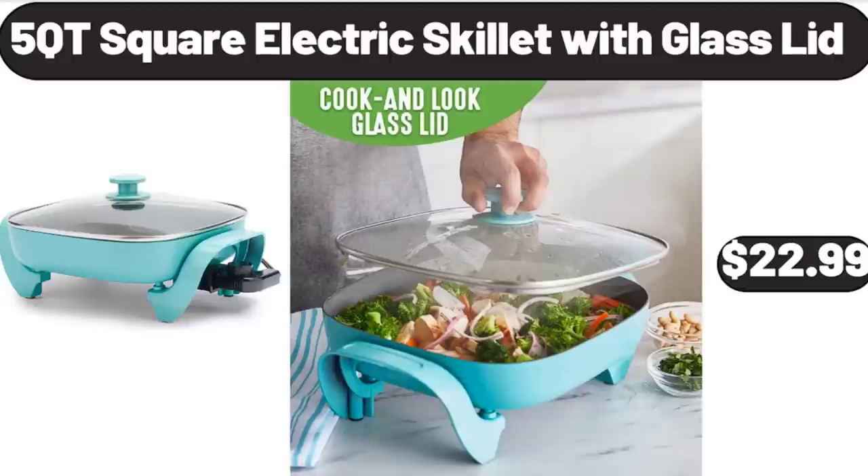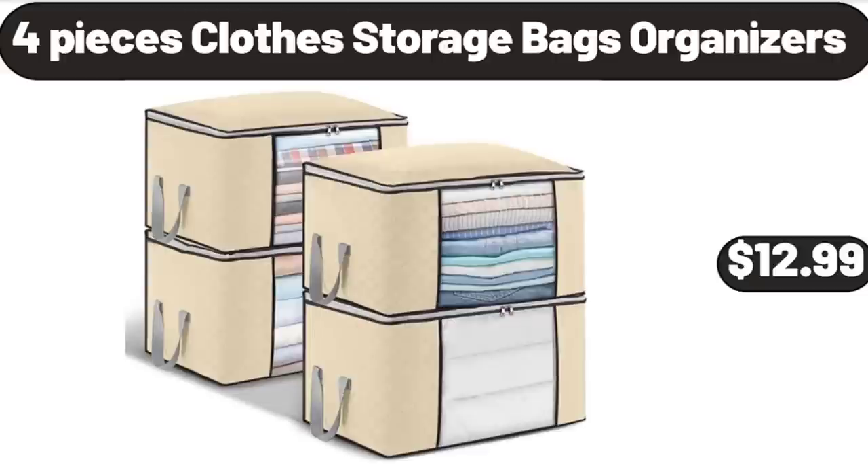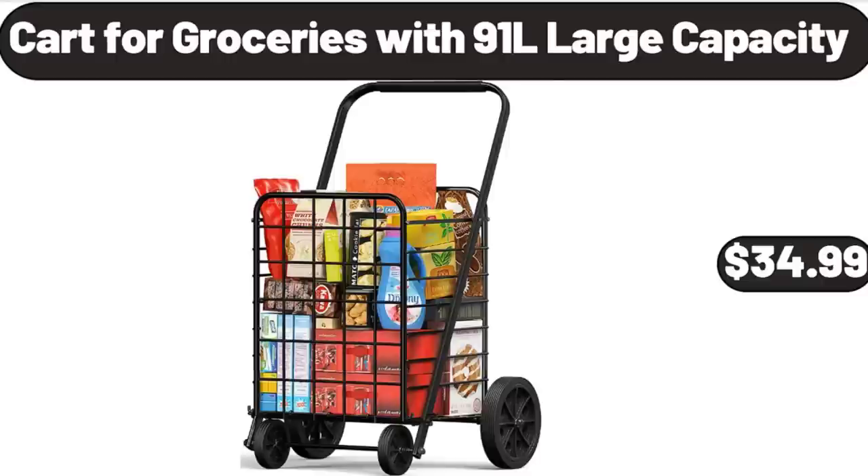Back Massager, $19.99. 4-Piece Clothes Storage Bags Organizers, $12.99. Cart for Groceries with 91L Large Capacity, $34.99.